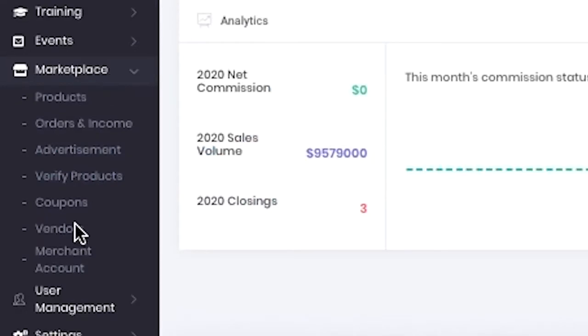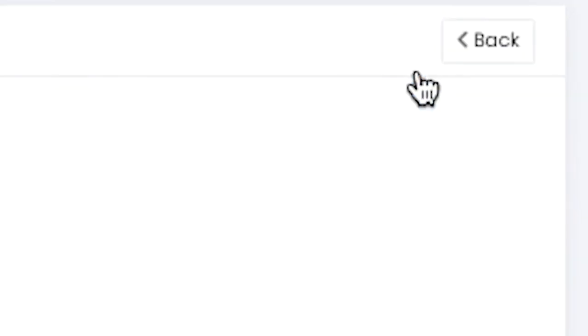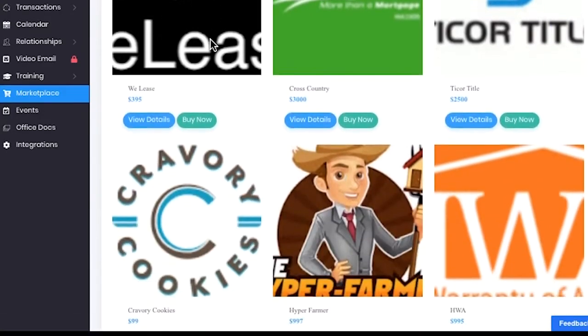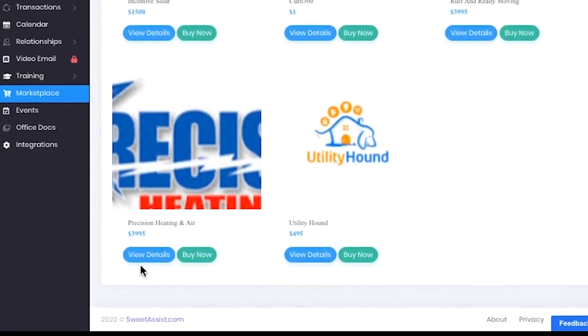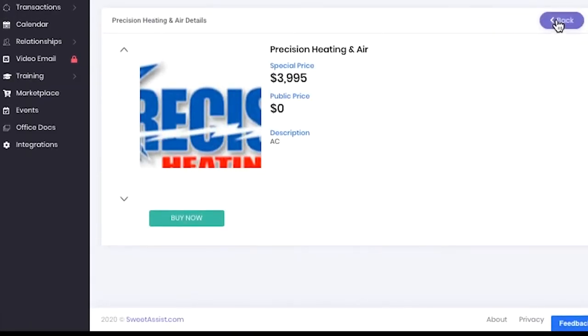Let's talk about the second marketplace within Sweet Assist — and that's your marketplace. You have the ability to create your own marketplace full of your own products, services you may offer in office, or maybe a place to put all of your local vendors and service providers — things such as movers, electricians, or other handymen, just to name a few. Inside Sweet Assist you can fully build out your own marketplace, or what we like to call your storefront. If you need to take payments from inside the platform, we can set that up too, and you can monetize it any which way you want.